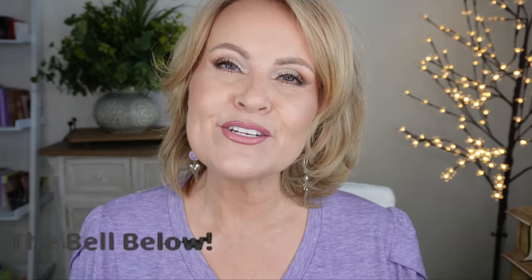Everyone, if you wouldn't mind giving me a thumbs up — that includes all my friends who have been with me for such a long time. You are a part of my family and I hope we get to add to that family. I'm six years into YouTube and I really want to get to a hundred thousand subscribers — I want that plaque — so I hope I can achieve that very soon.